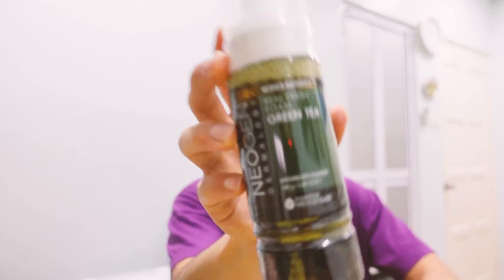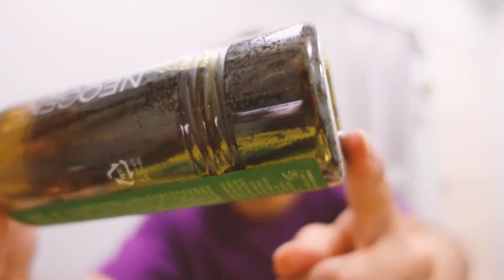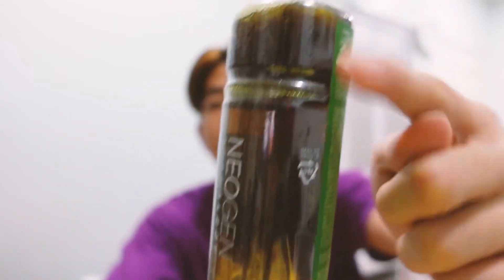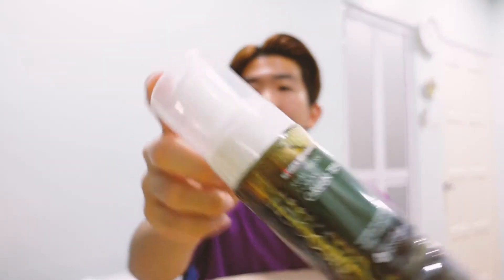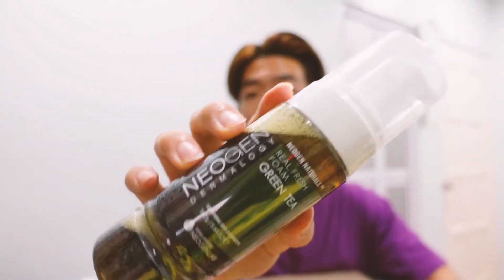Next off we have the Real Fresh Foam Green Tea Cleanser. I've always been a fan of green tea — I love drinking matcha and also having earthy green tea. So this is going to be quite a good thing to try. If you check it out, there are actually real tea leaves at the bottom here. There's a section that prevents the tea leaves from falling down, so it just stays stuck up there — probably to soak up all that earthiness. This is like a cleanser which I think will dispense as a mousse. I'm really keen to try this. I hope this will not dry up my skin.